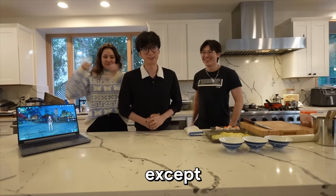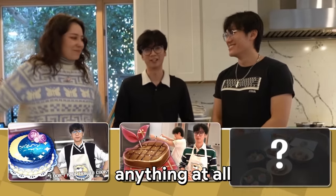Welcome back to Baking with Jake, except this is the third episode and I didn't cook anything at all and I'm not baking either.